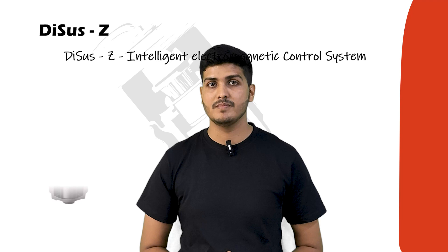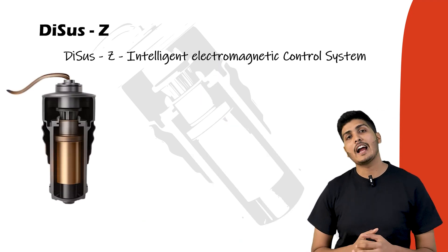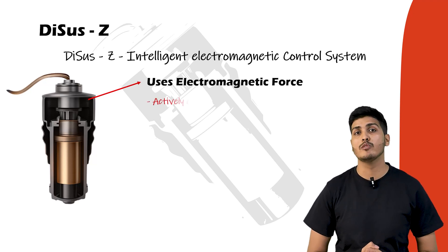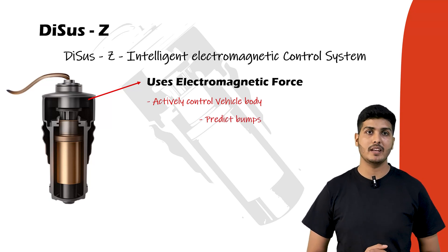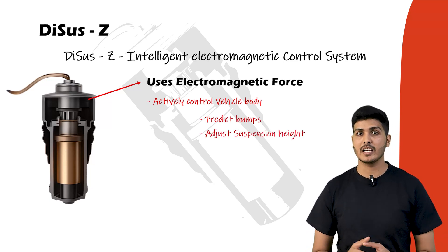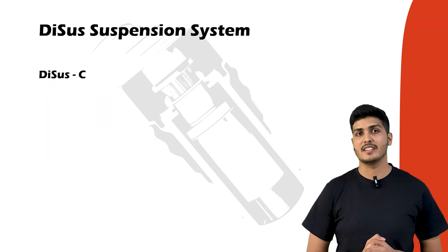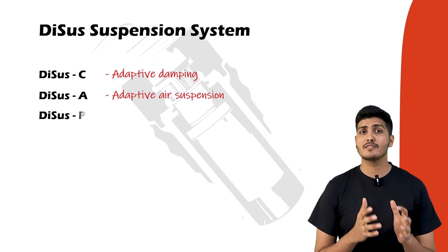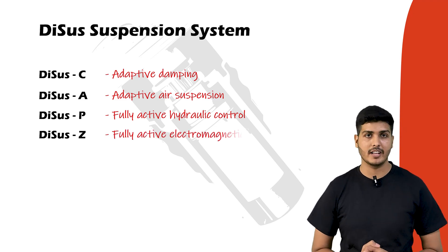Finally, we have DCS-Z, the most advanced suspension system, designed for high-end vehicles like the luxury Yangwang U7. Unlike hydraulic or air-based systems, DCS-Z uses pure electromagnetic force to move each wheel up and down within milliseconds. It can predict road disturbances before they happen, adjust suspension height instantly, and even recover some energy during the process. In summary: DCS-C is adaptive damping, DCS-A is adaptive air suspension, DCS-P is fully active hydraulic control, and DCS-Z is fully active electromagnetic control.